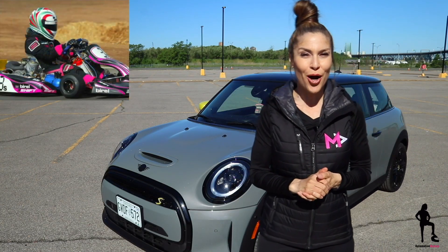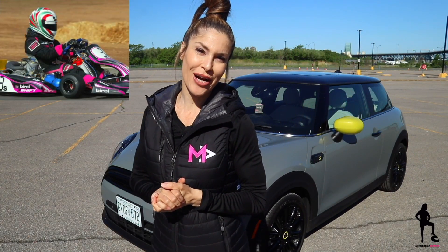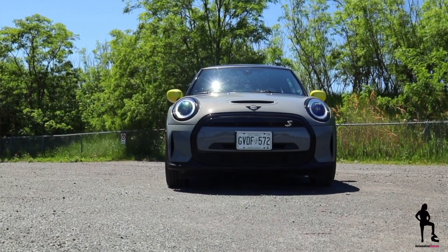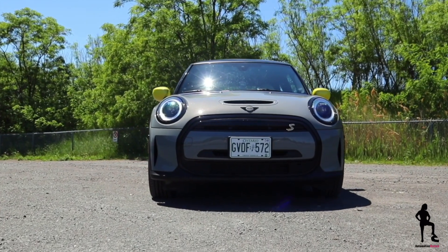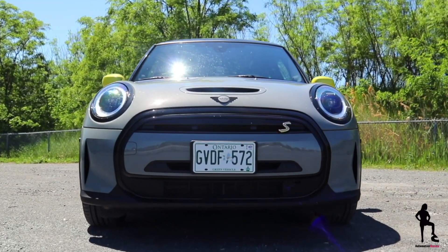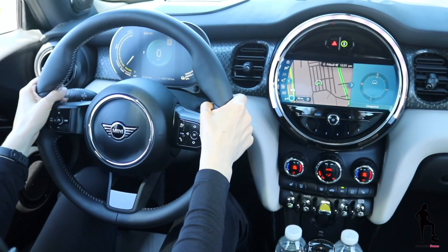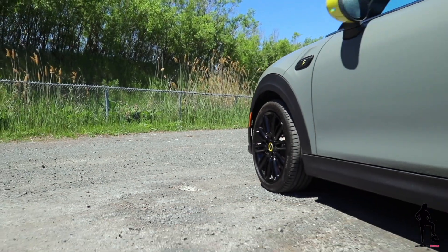If you're familiar with my channel, then you already know I grew up on a go-kart track, so naturally a Mini Cooper resonates a lot with me. But I like it more than just for its go-kart inspired handling, but also for its character, fun interior, and now instant torque — because it's no secret EVs offer the best torque.